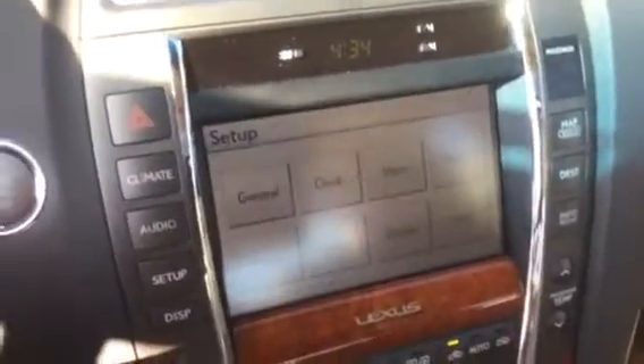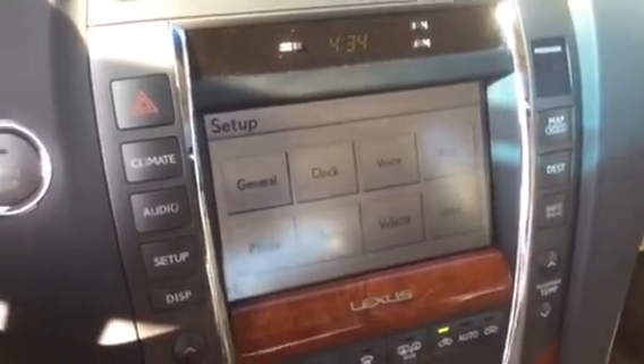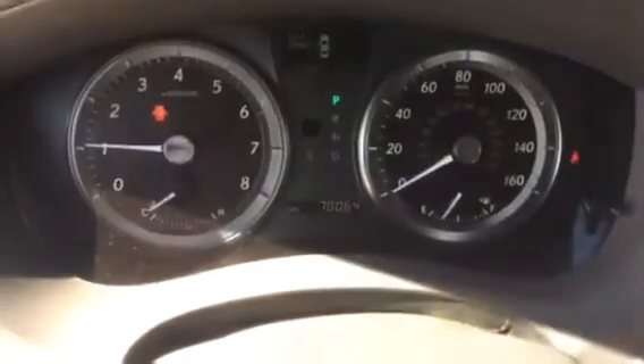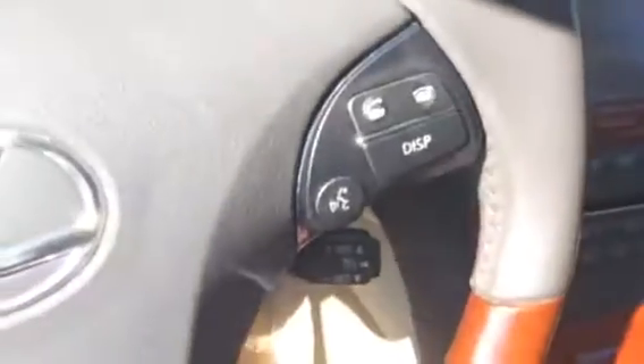You've got your navigation. I can press setup here — you can set up your navigation, voice controls, phone, and audio. It has, as it sits right now, 70,064 miles on it. Everything looks good. You've got your voice controls.